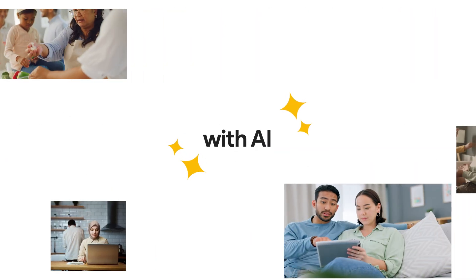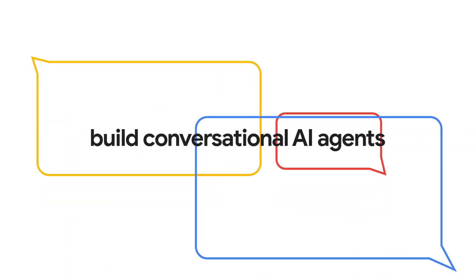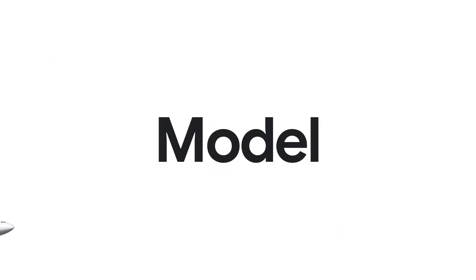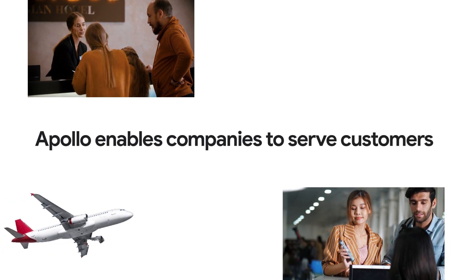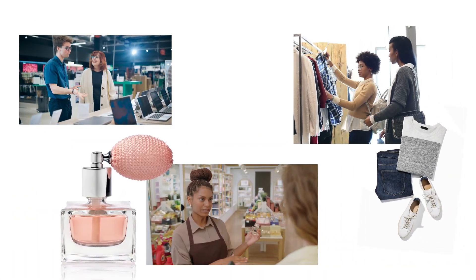Help customers with AI as well as your best team members would. With AUI's Apollo on Google Cloud, build conversational AI agents trained directly from your team's feedback. Powered by AUI's agentic language model, Apollo enables companies to serve customers like their best employees, with control over the customer journey.